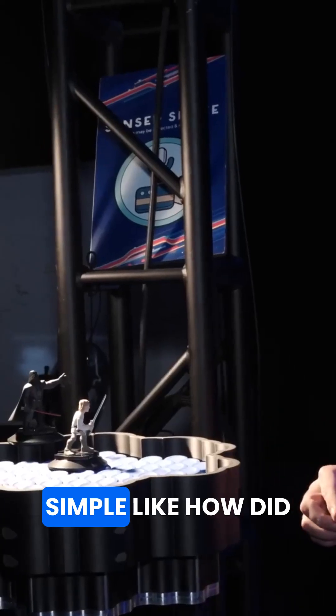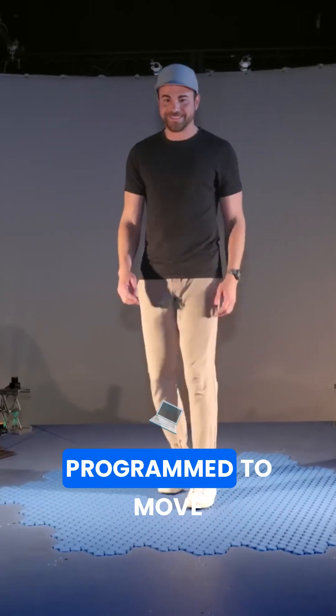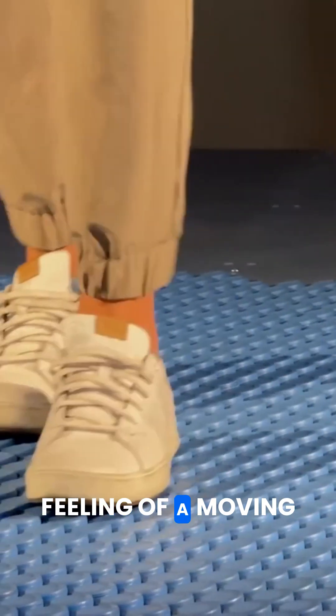Wow, so simple! How did I not think of this? And by using LiDAR sensors to see where your feet are, the hollow tiles can be programmed to move your feet in the opposite direction of your steps, which very effectively simulates the feeling of a moving floor.